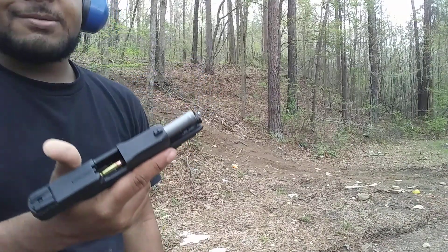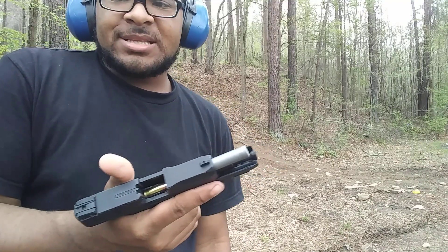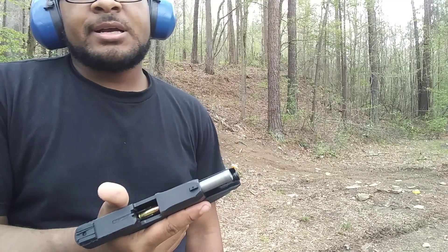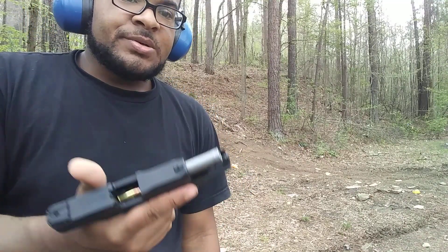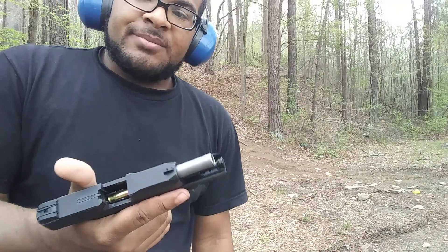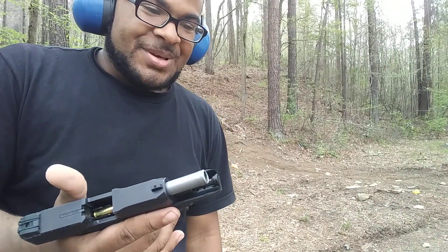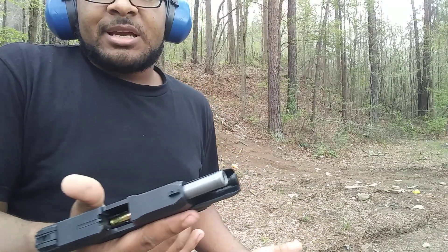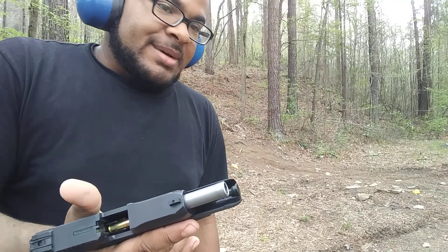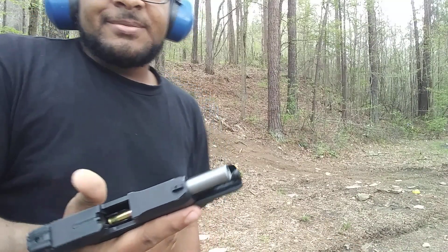I have a few other concealed carry guns as well — I carry a Taurus revolver, and I have a Sig SP2022 too. But these two are the ones I carry the most; those others have become more safe queens, I would say. These are my everyday carry guns that I carry more often, and I really trust my life with them.